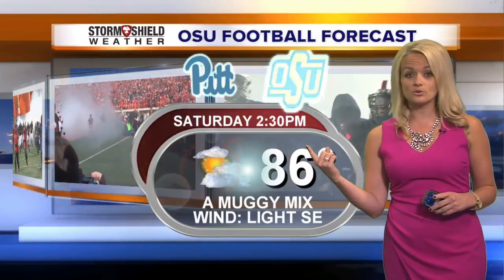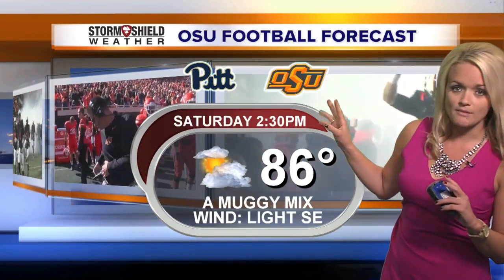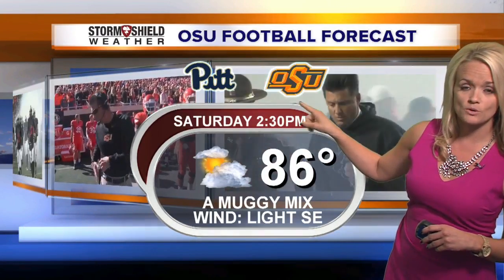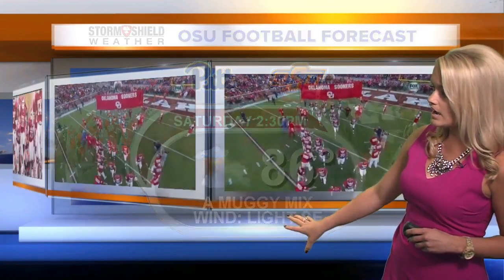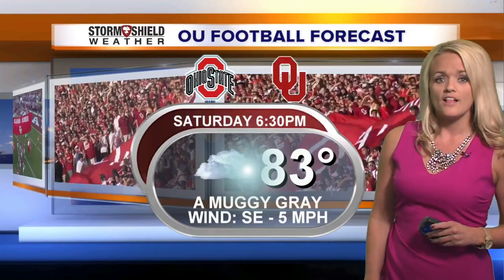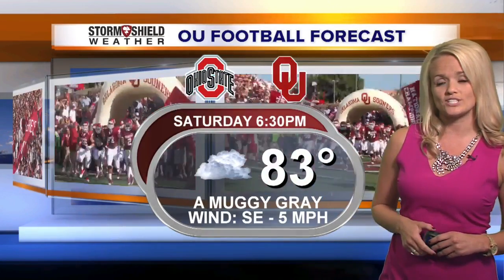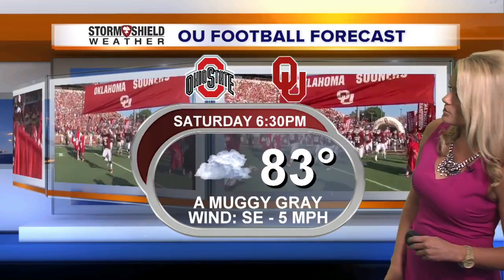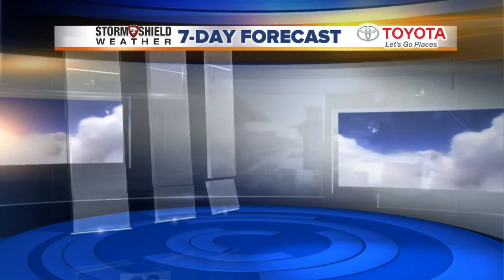Let's fast forward to the weekend. Lots of people are looking at Saturday — we have two pretty big games and they're both home games. First, OSU against Pittsburgh. That's going to be about 86 degrees on Saturday. It kicks off at 2:30 and winds will be light at that point. Then later on in the evening, Saturday night at 6:30, we're looking for temperatures closer to 83. That's the OU game, and it's going to be kind of muggy and gray there as the game is taking place.